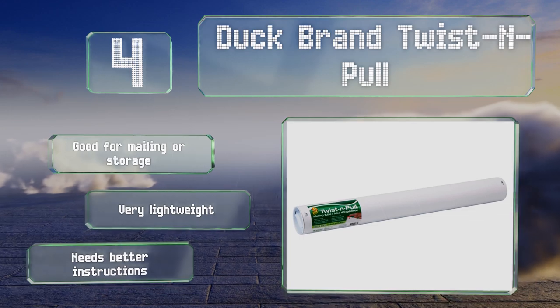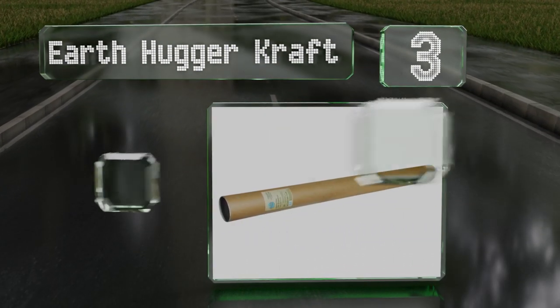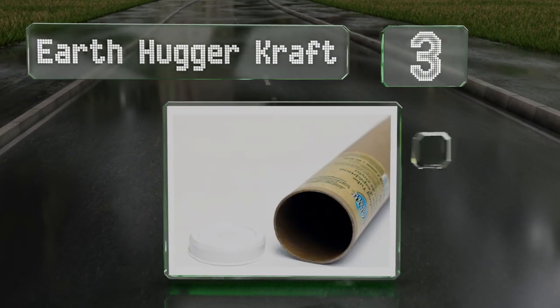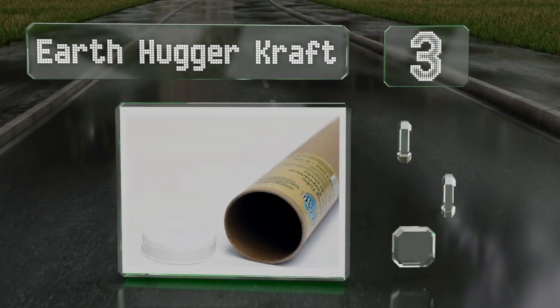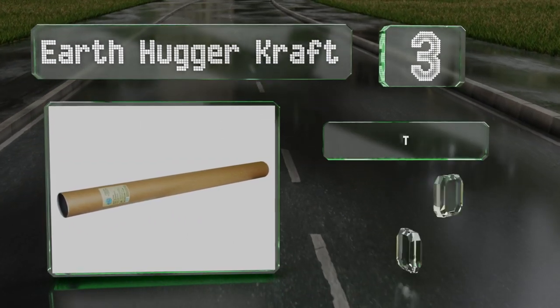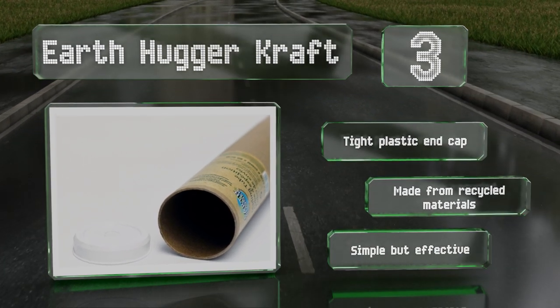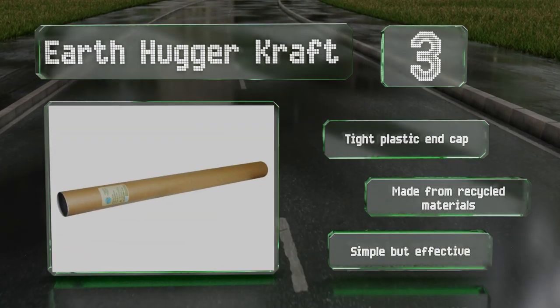Nearing the top of our list at number 3, if you're not worried about wet weather, the inexpensive Earthhugger Craft will serve just fine for lightweight protection. One of these fiberboard models can also be used as a mailer, so you can send delicate papers without worrying. It comes with a tight plastic end cap and is made from recycled materials. It's simple but effective.